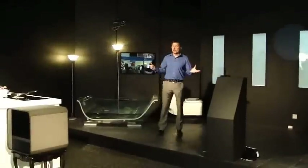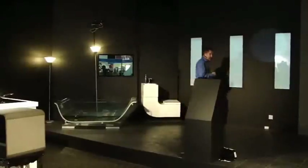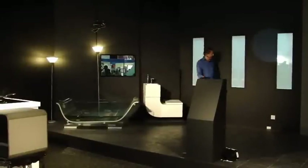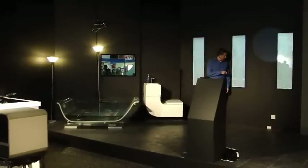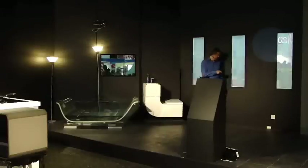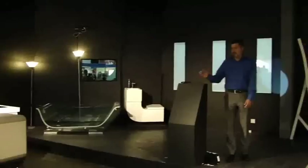You may have also noticed I don't have curtains or blinds here in the home of the future. That's because I don't need them — everything has technology, even the glass. There you go — see it? Privacy is your thing? Well, you're all going to love this next item.